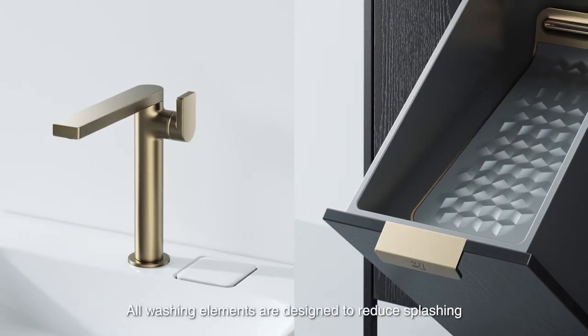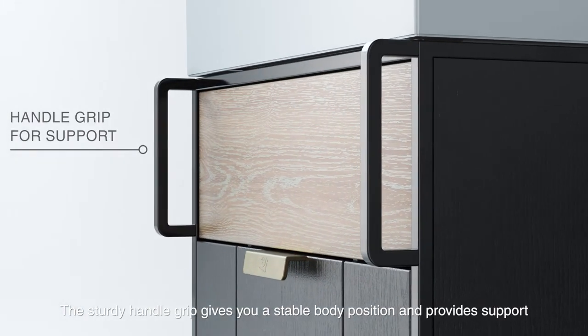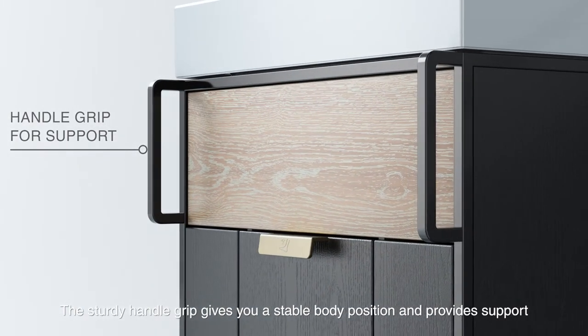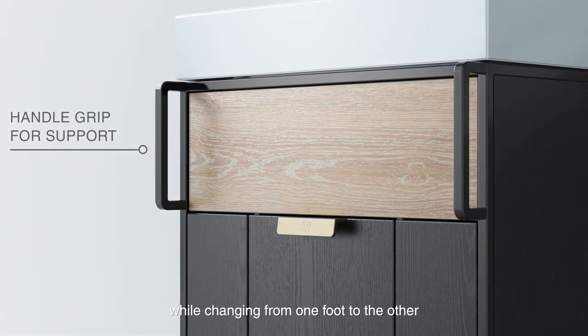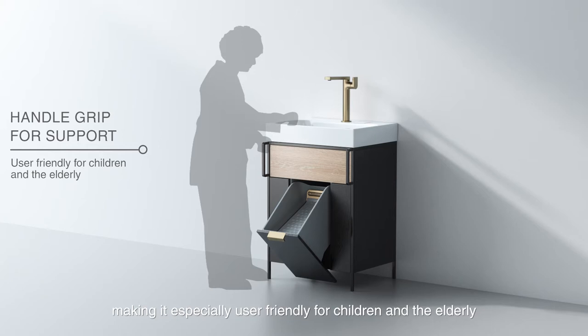All washing elements are designed to reduce splashing. The sturdy handle grip gives you a stable body position and provides support while changing from one foot to the other, making it especially user-friendly for children and the elderly.